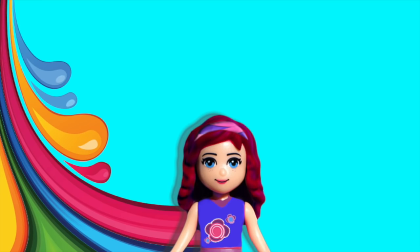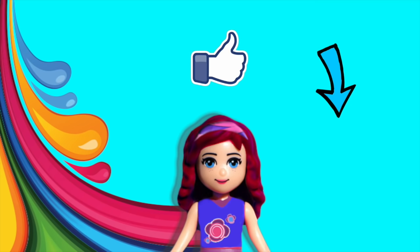Thank you so much for watching. Please don't forget to subscribe and click like. Check out some of my other silly videos and I will see you with a new one very, very soon.